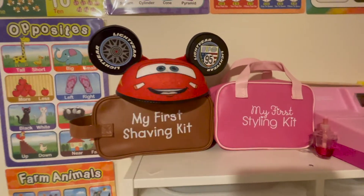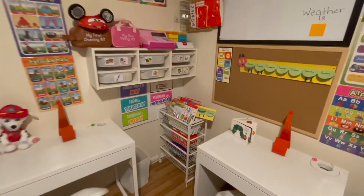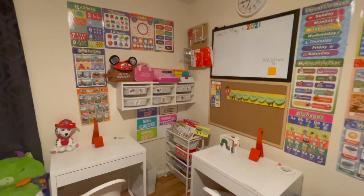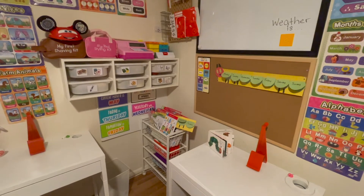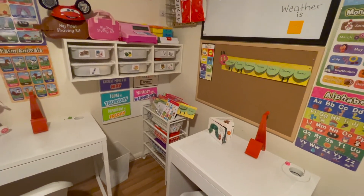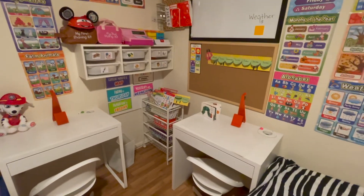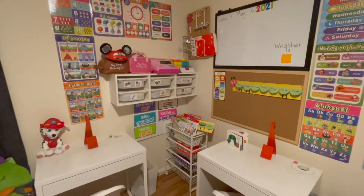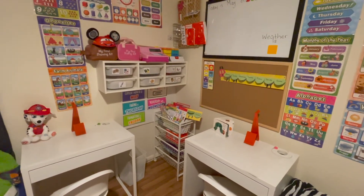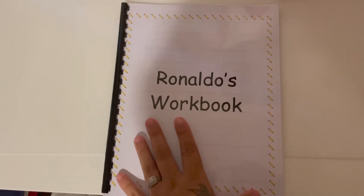That's pretty much it for their room and learning station! I do have another video coming up where I show where I keep all of their additional materials. I had to keep those separate in my room because knowing my son, it would all end up on the floor. So stay tuned for that video!